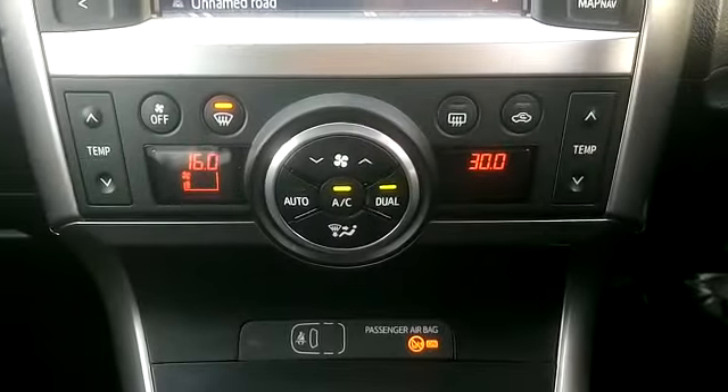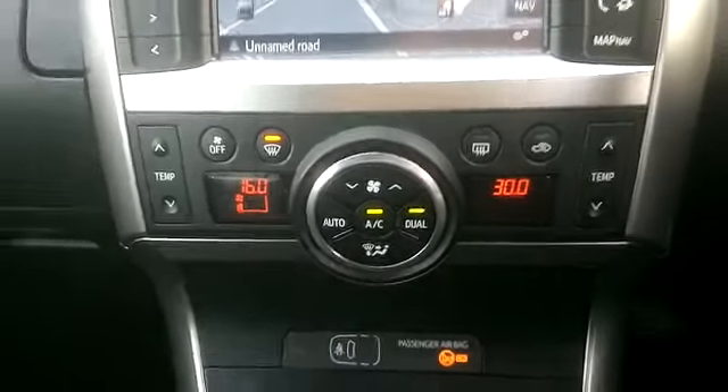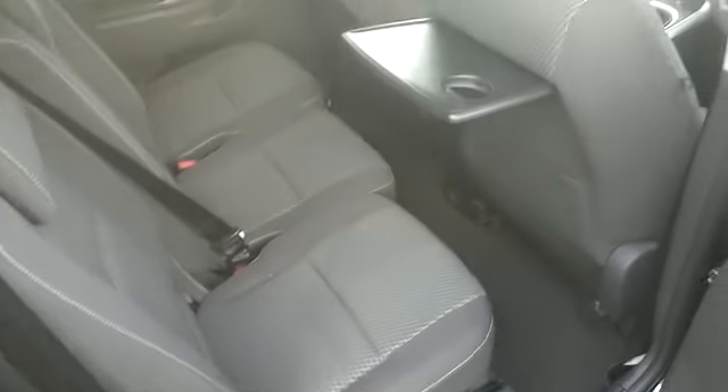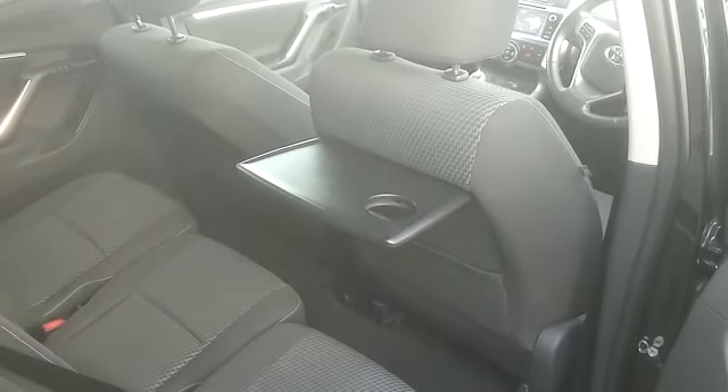This car comes with dual zone climate control. If we look at the middle row of seats, you will see there are three full seats. All seats are adjustable, and the front seats have tables on the back of them for your rear passengers.